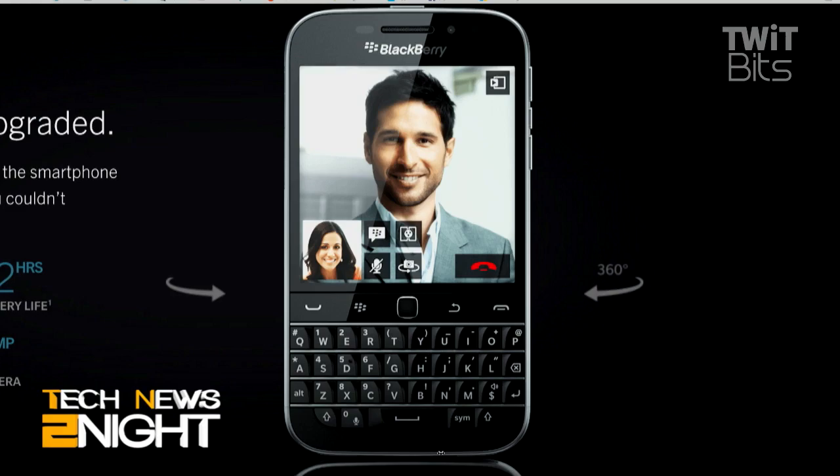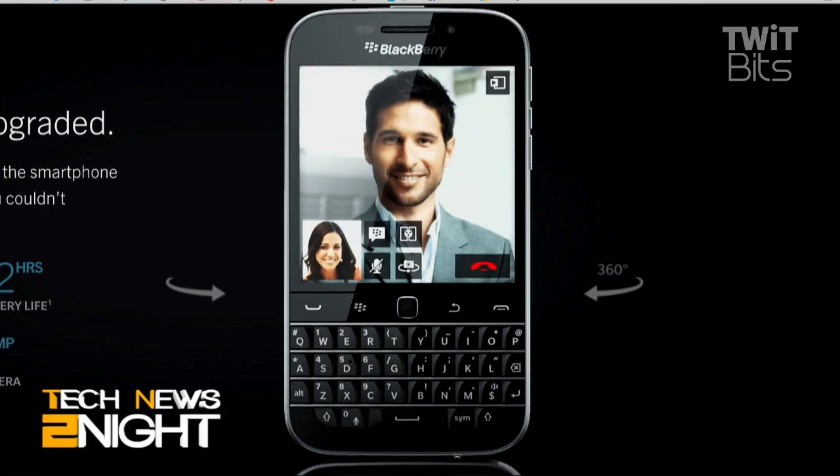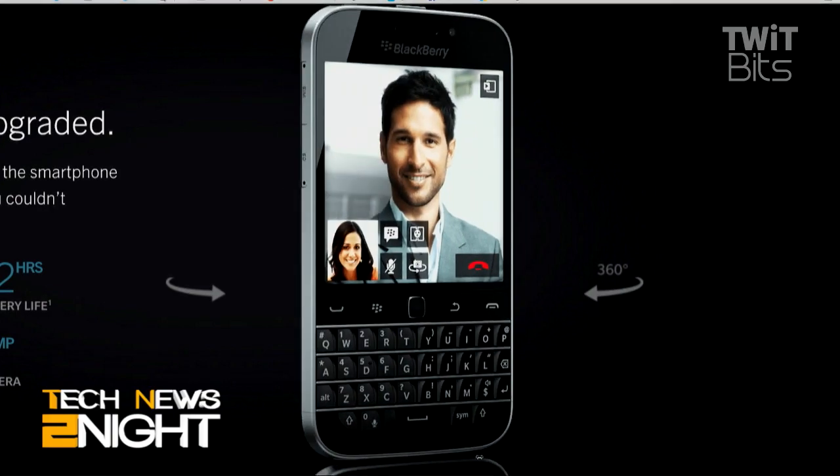That was the biggest problem — executives had all these phones and most of them had no idea how to make a phone call or reply to an email. The iPhone solved that, but in order to do that, it needed more glass and a bigger screen. In doing that, it lost the thumb keyboard, which so many people who loved Blackberry had become so proficient on and lamented.